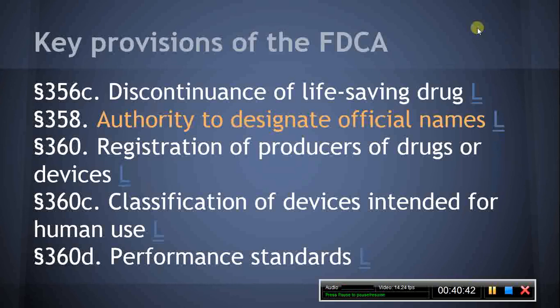Section 359, Non-Applicability of Subchapter to Cosmetics. As the title of this section states, nothing in this subchapter applies to cosmetics, unless the cosmetic is also a drug or device or component of a drug or device. Section 360, Registration of Producers of Drugs or Devices. This section establishes the registration and drug listing and national drug code requirements for drug manufacturers. The MPJE candidate should be familiar with the national drug code system.